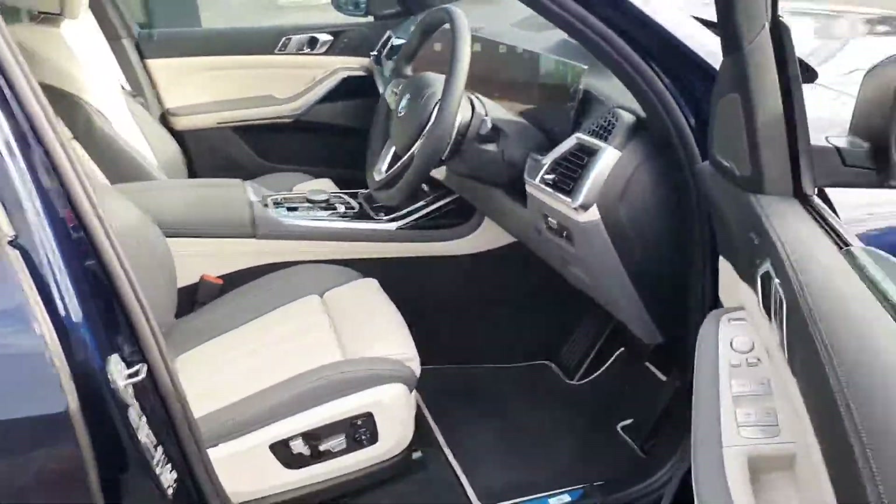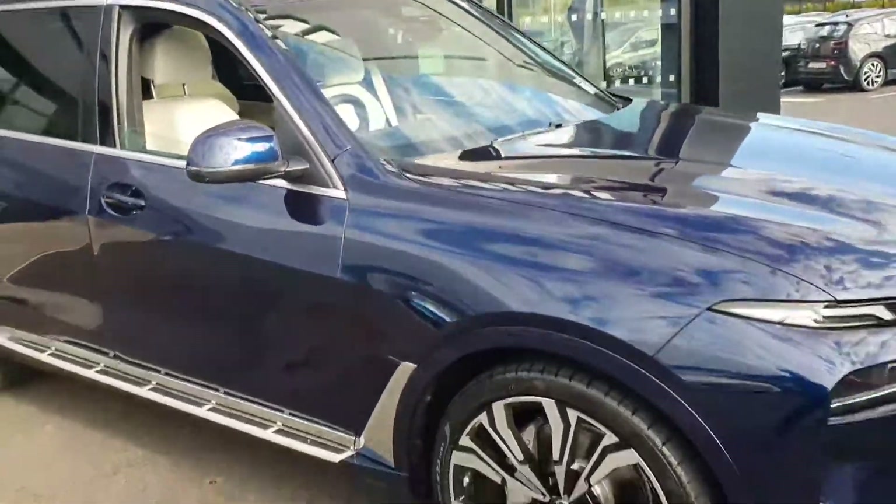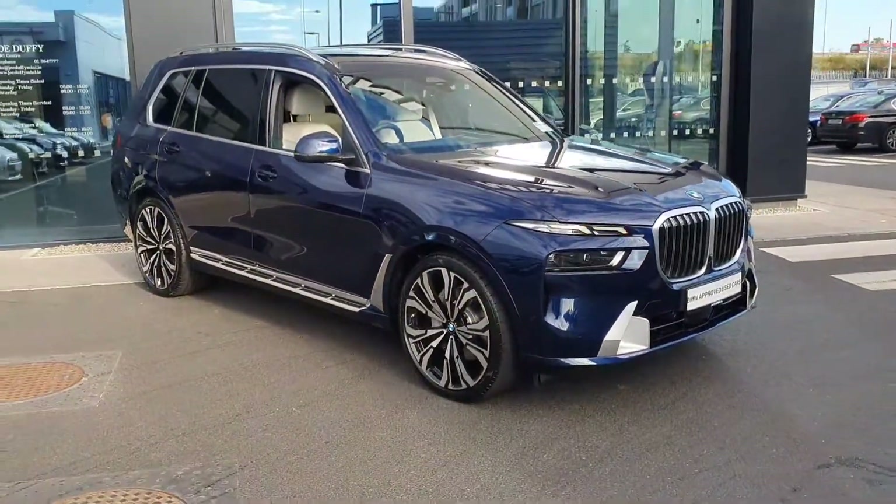If you have any questions or queries about this car, or would like to take it on a test drive, don't hesitate to call us at Joe Duffy's BMW in Charlestown.